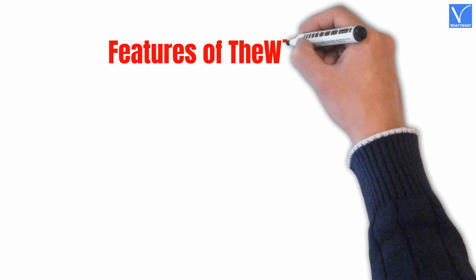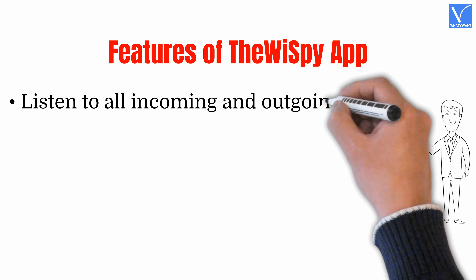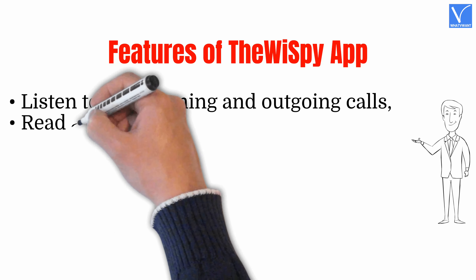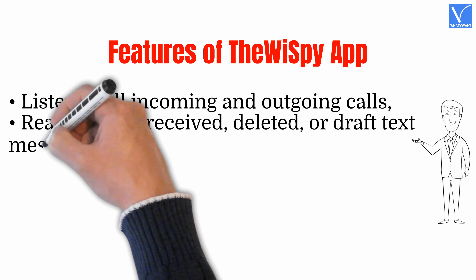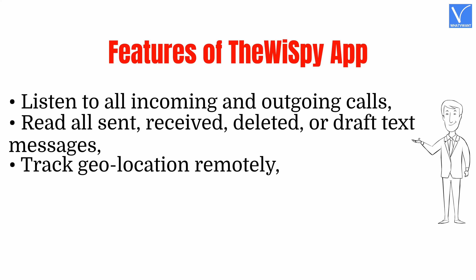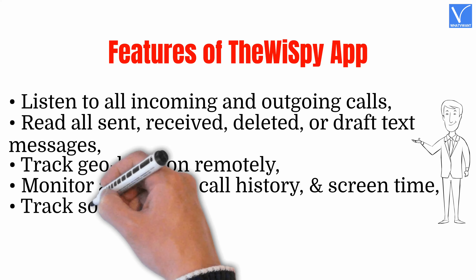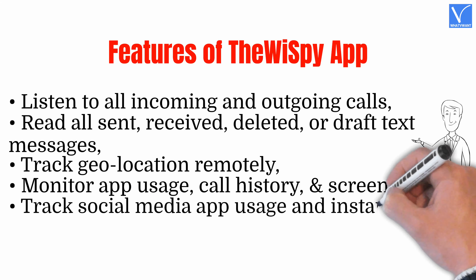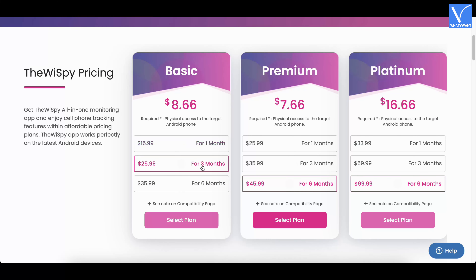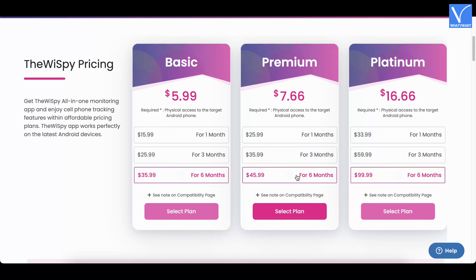It is a 100% undetectable app with more than 30 robust monitoring features. Features of TheWiSpy: Listen to all incoming and outgoing calls. Read all sent, received, deleted, or draft text messages. Track geo-location remotely. Monitor app usage, call history, and screen time. Track social media app usage and instant messenger chats.